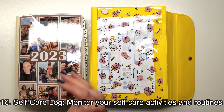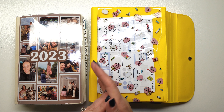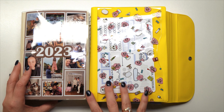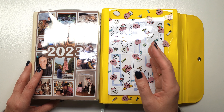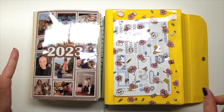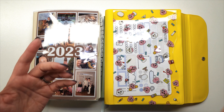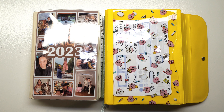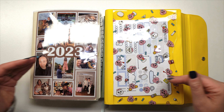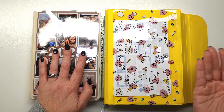Tip number sixteen is a self-care log — tracking and monitoring your self-care activities and routines. I do this sporadically; I'll put down a sticker when I had a face mask day with exfoliating, an in-depth bath, foot scrubs, and similar activities. I don't have it fully listed out, but you could definitely use your planner to track those types of self-care activities.